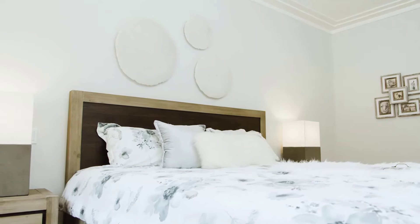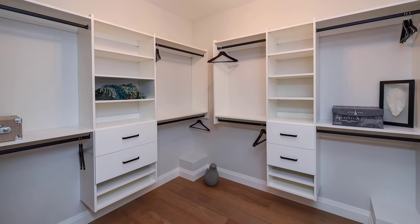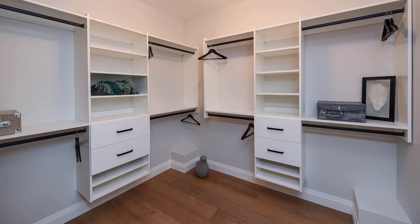The master bedroom provides a quiet retreat. The extra large walk-in closet has built-in shelving providing ample space for organizing clothing and personal belongings.